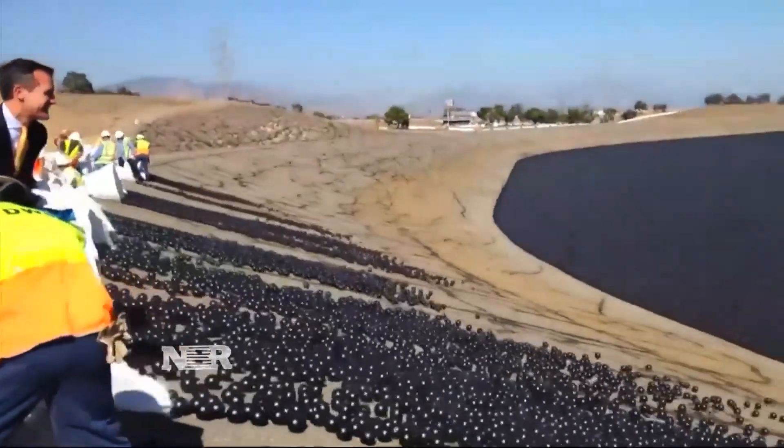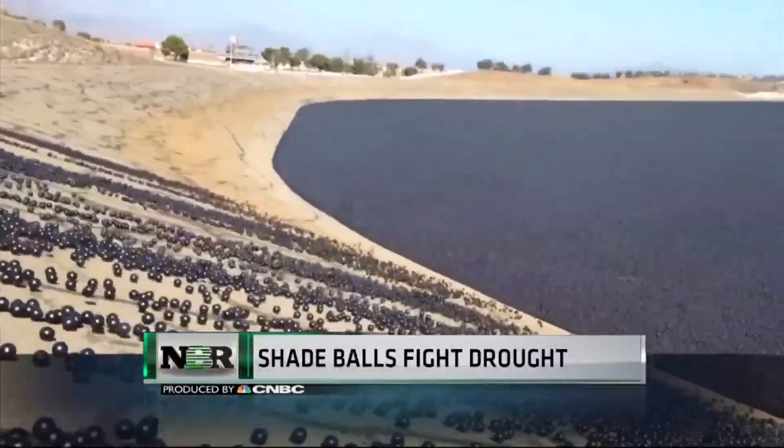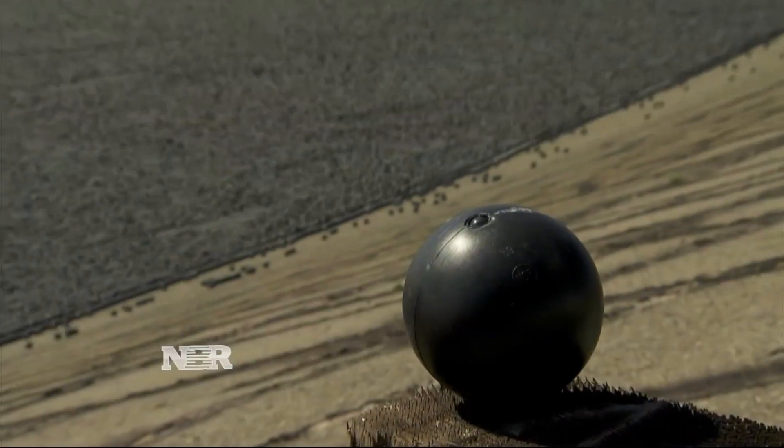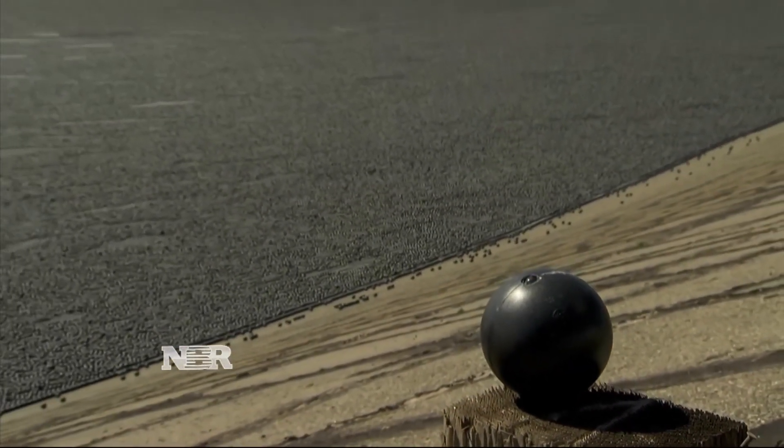In California's epic drought, no idea is too crazy — not even releasing into LA reservoirs plastic balls you might find in a McDonald's play area.